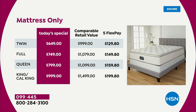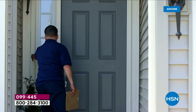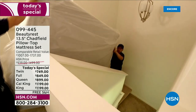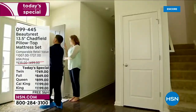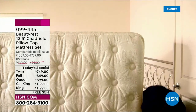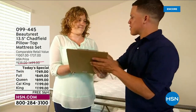This includes white glove delivery. You can choose in-home or contact-free — it's completely up to you. They call you, set up a convenient time, bring the mattress into the room of your choice, haul away the old mattress, and remove all the trash and packaging. If you want contactless delivery, that's included too.